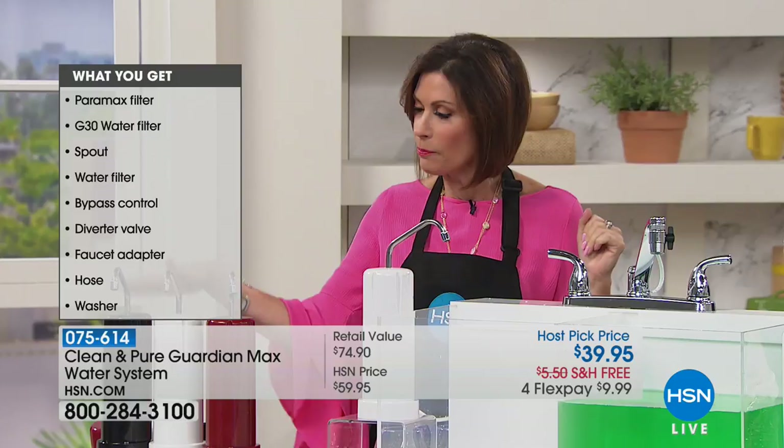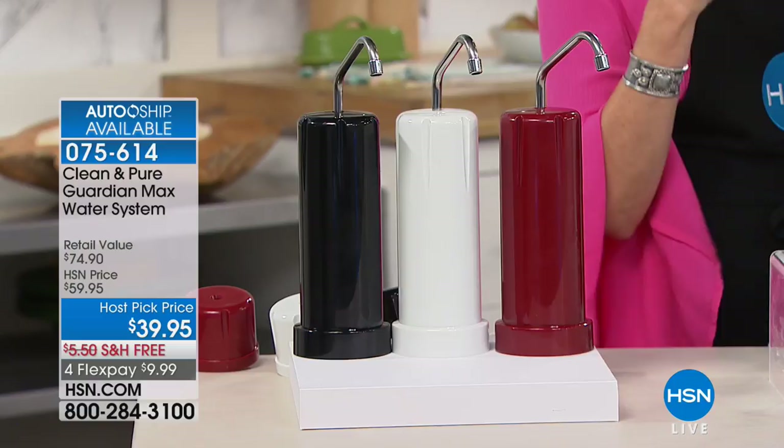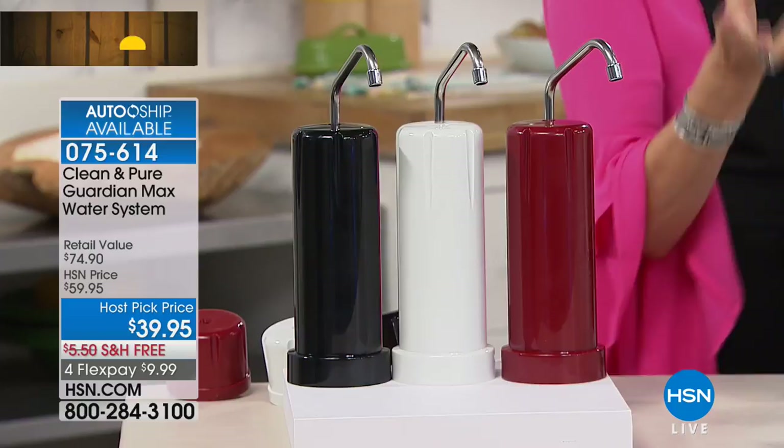We have the AutoShip option, and that is only for the Guardian Max if you want to elevate your level of water filtration. Otherwise, we're giving you the Clean and Pure and including the Guardian Max for you.